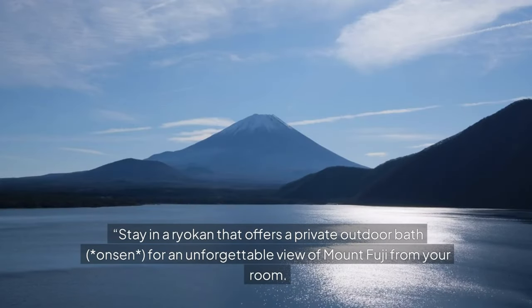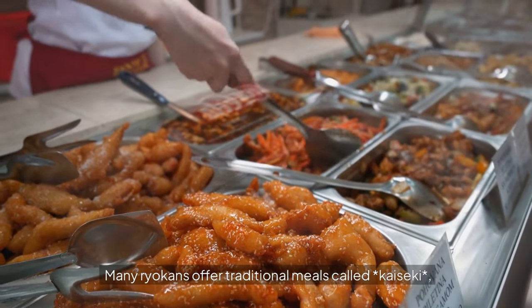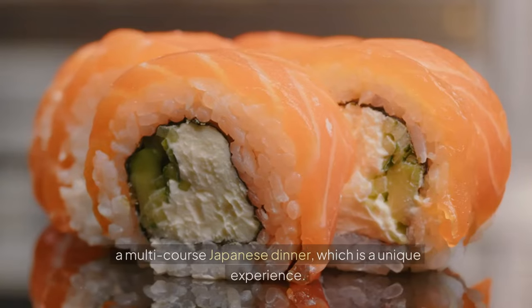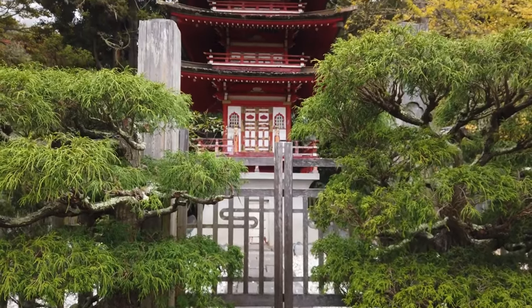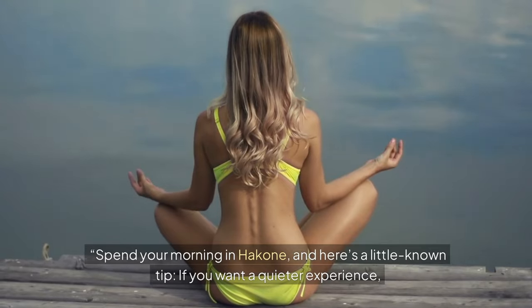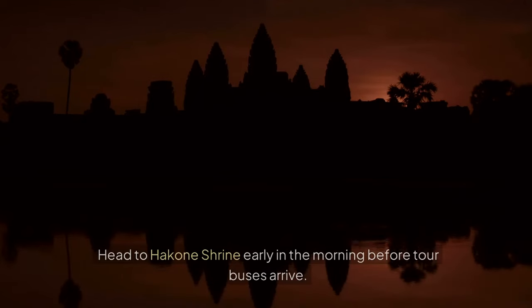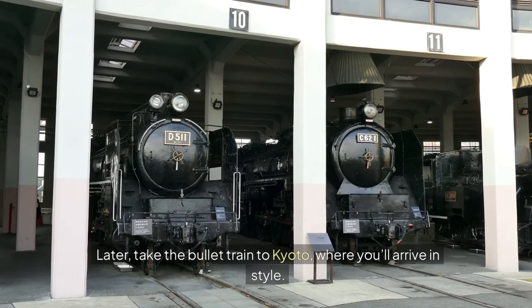Stay in a ryokan that offers a private outdoor bath onsen for an unforgettable view of Mount Fuji from your room. Many ryokans offer traditional meals called kaiseki, a multi-course Japanese dinner, which is a unique experience. If you want a quieter experience, head to Hakone Shrine early in the morning before tour buses arrive. Later, take the bullet train to Kyoto, where you'll arrive in style.